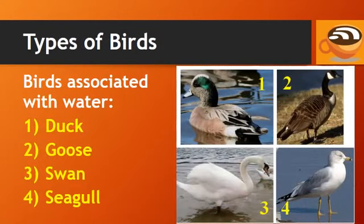Types of birds: birds associated with water include duck, goose, swan, and seagull.